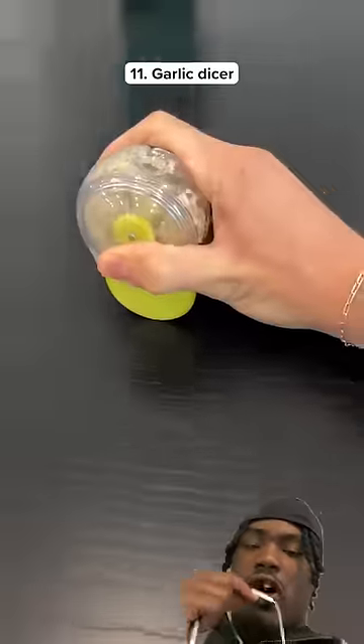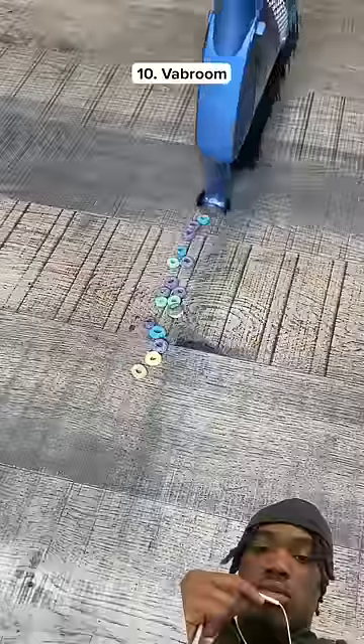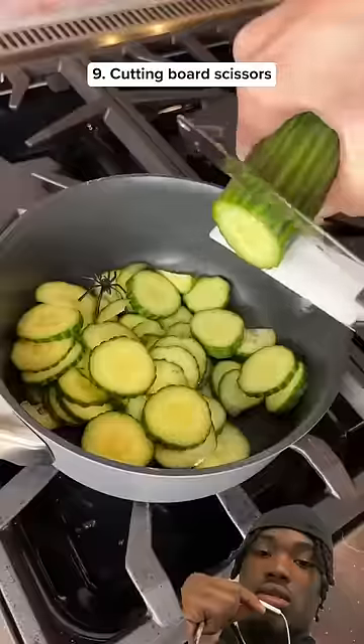This is a garlic dicer that cuts up garlic by pushing it around on the counter. This is a broom with a built-in vacuum so you can clean messes without a dustpan. This gadget makes it easy to slice vegetables so you don't need to use a cutting board.